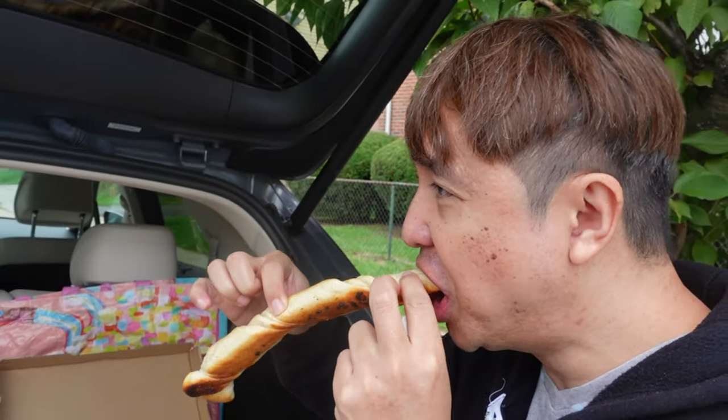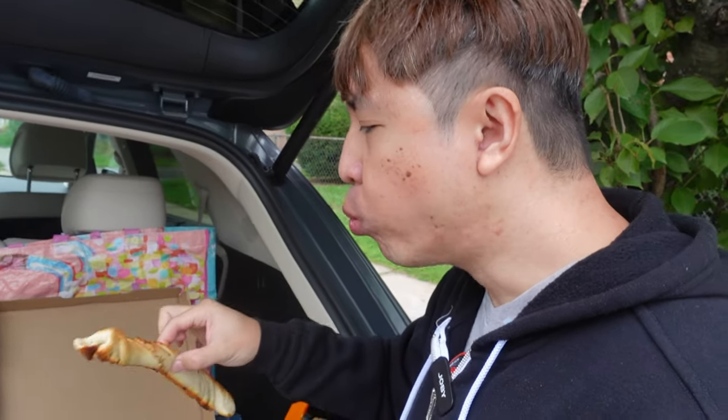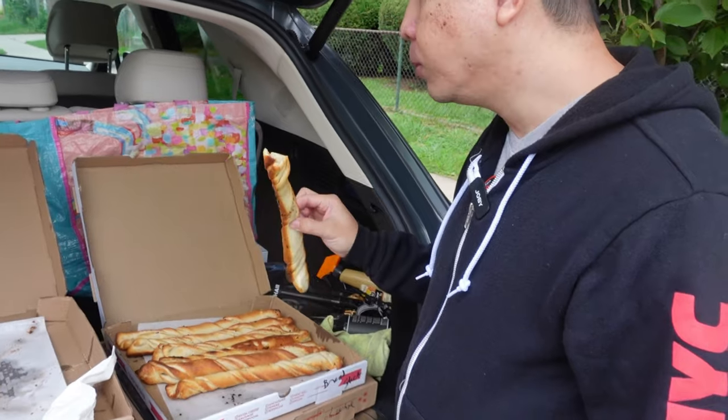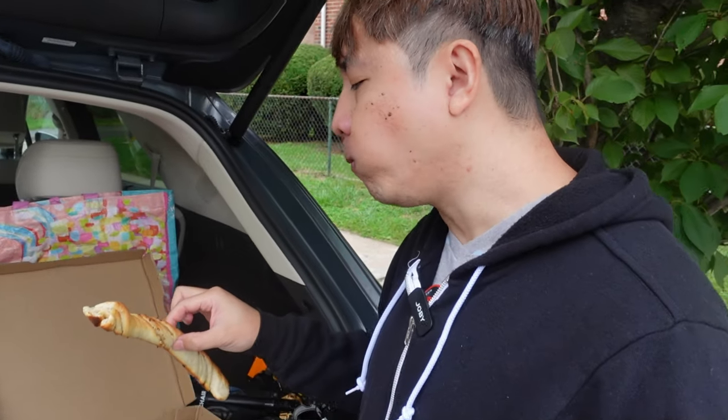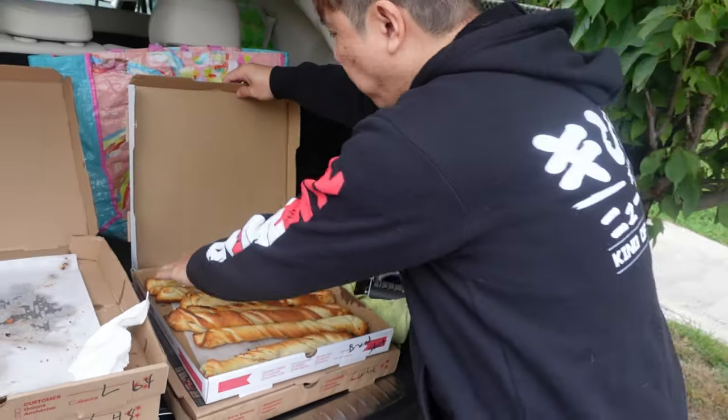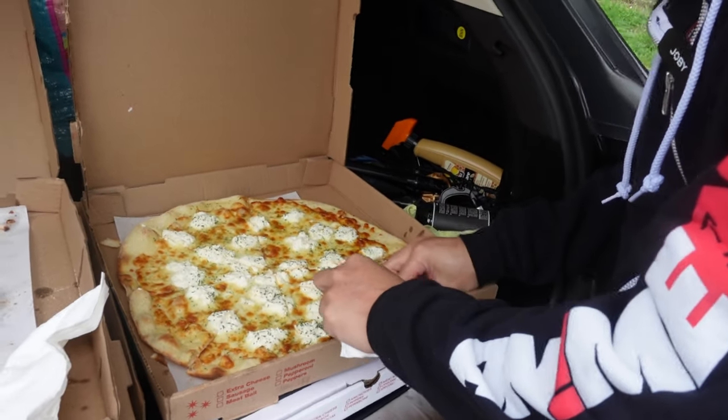So Henry's gonna try the garlic bread — garlic sticks, garlic nuts. Yeah, it's a long one. How is it? Good, man. It's still nice and soft. Yeah, that's the best time to eat it when it's hot. Perfect. I think that's nice.